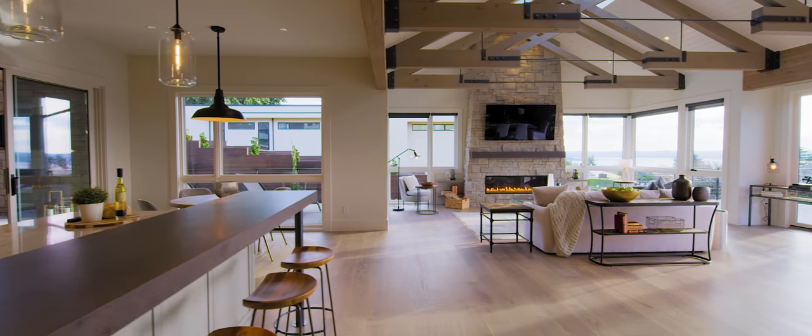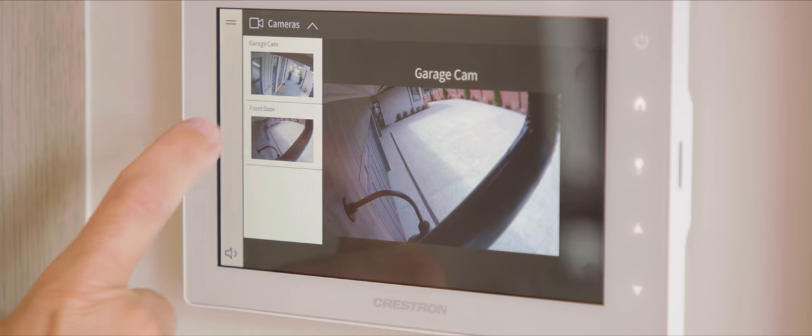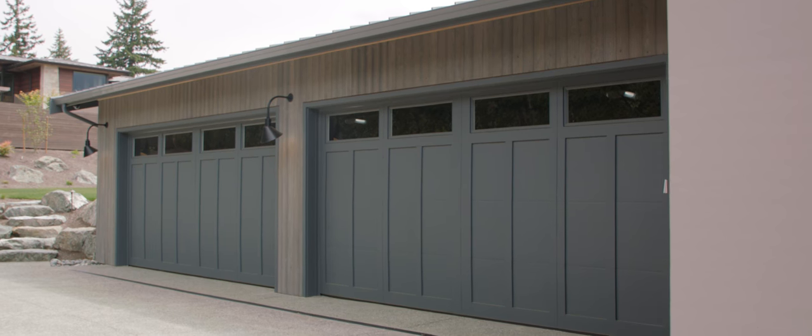The nearly 7,000 square foot home offers state-of-the-art automation and security controlled by your mobile device, as well as an elevator to both levels and a four-car garage.